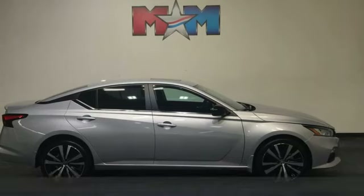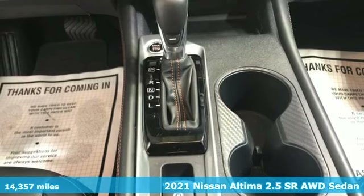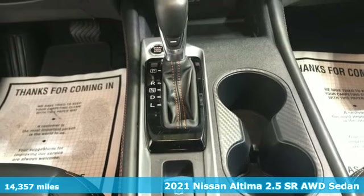Here's a 2021 Nissan Altima. Supremely comfortable and finely crafted, the Altima reconnects you with your love of driving.